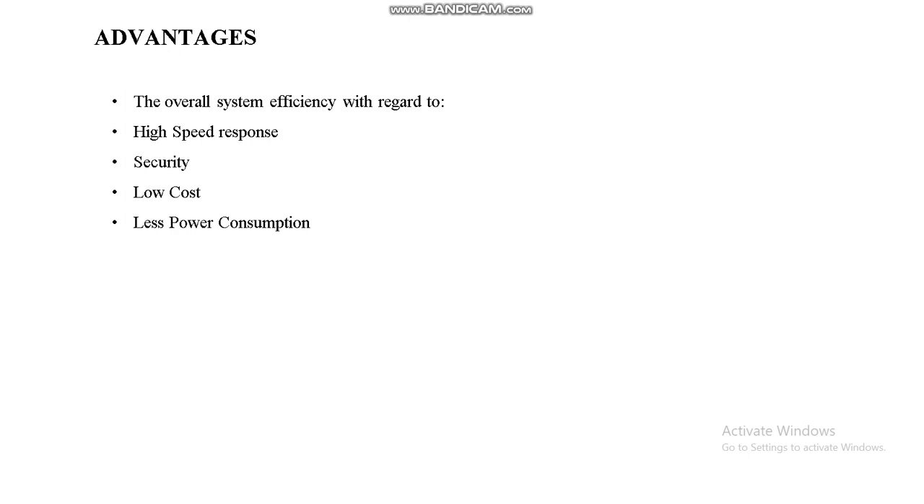Advantages of this system include overall high efficiency, high speed response, security, low cost, and less power consumption. Hardware requirements include Arduino, Bluetooth HC-05 module, bridge rectifier, ultrasonic sensor, DC motor, and DC motor drivers. Software requirements include Arduino IDE, embedded programming language, and MATLAB.